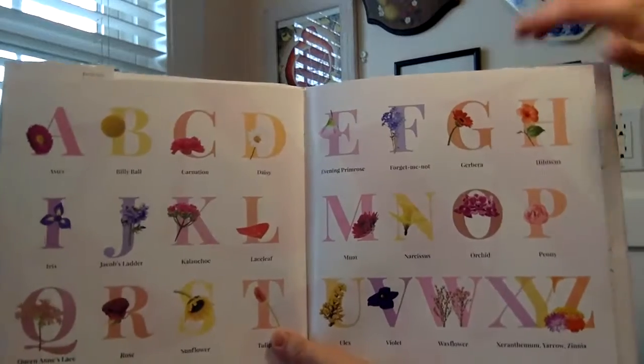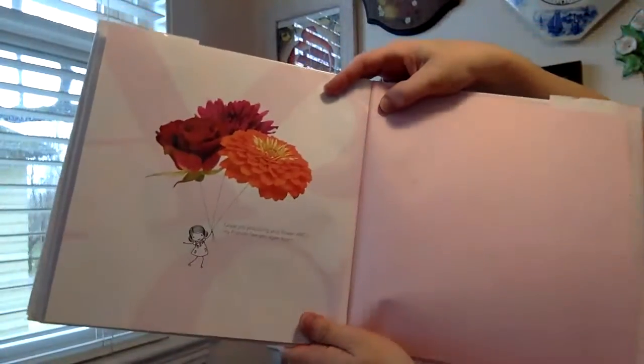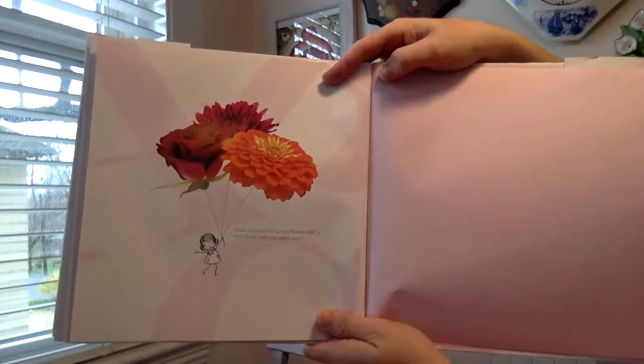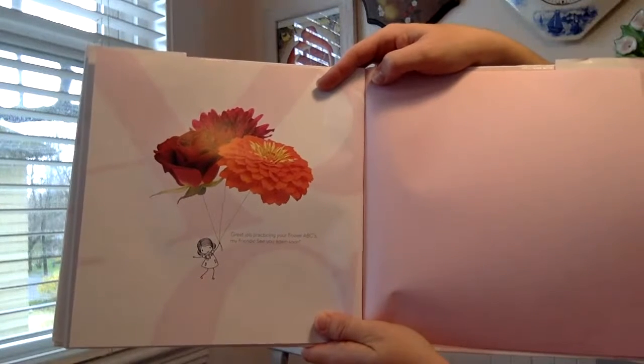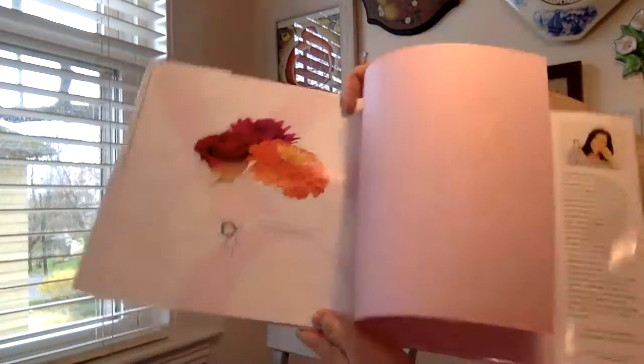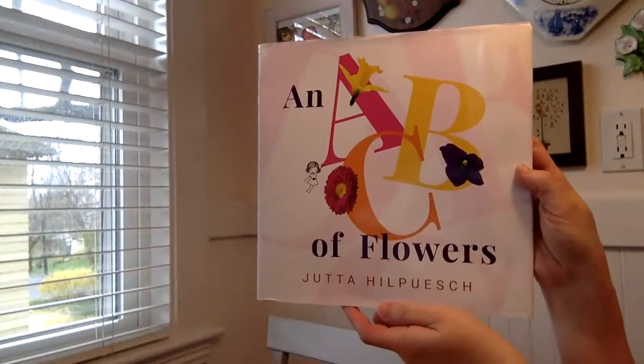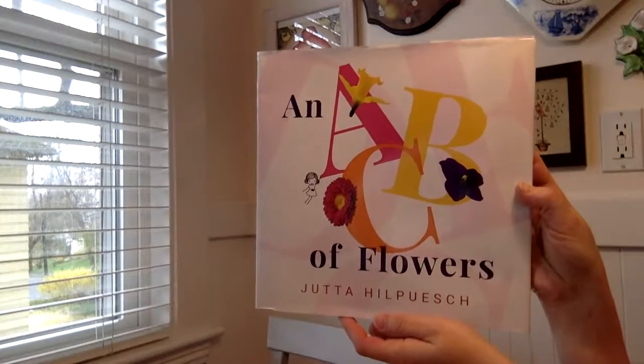It's a beautiful book, isn't it? So many different types of flowers in the world. Great job practicing your flower ABCs, my friends. See you again soon. That was a nice book. We learned a lot about a lot of different kinds of flowers.